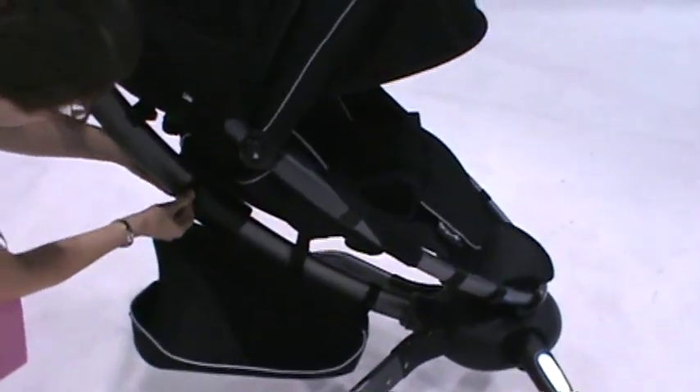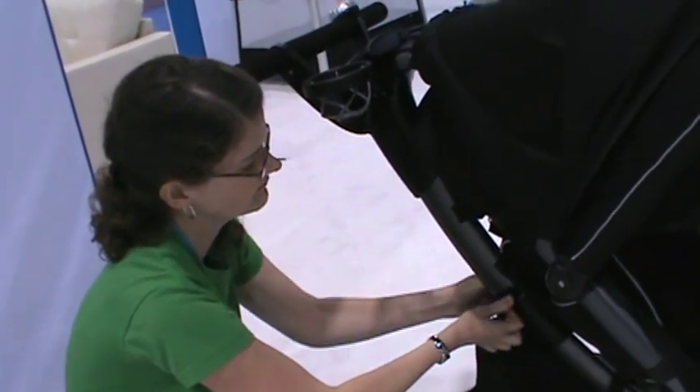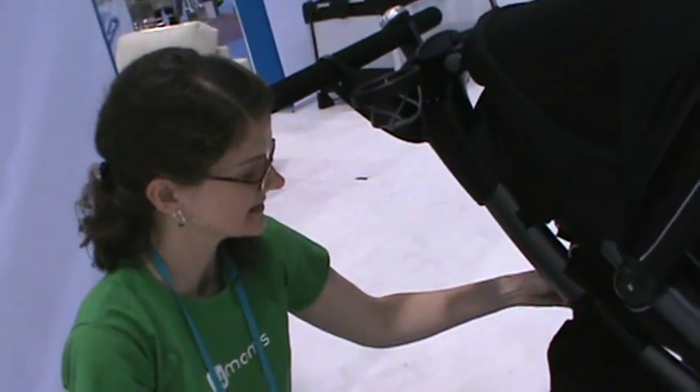And how much does this version weigh? This is right at 28 pounds. 28 pounds. There we go.